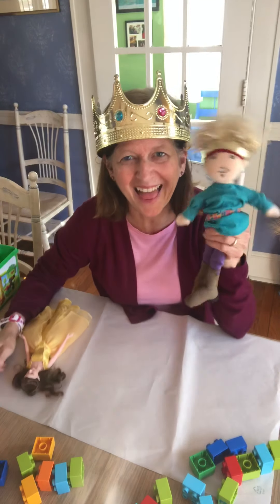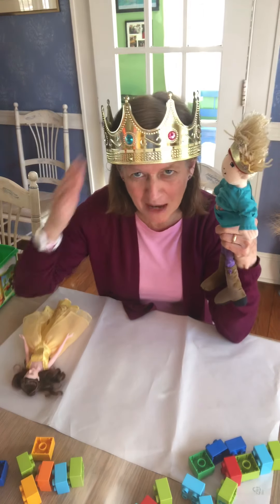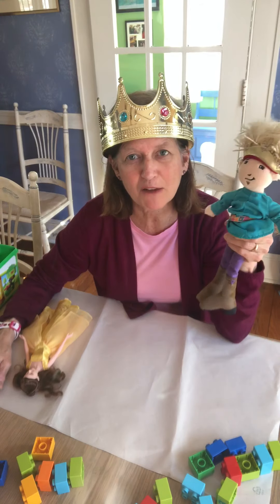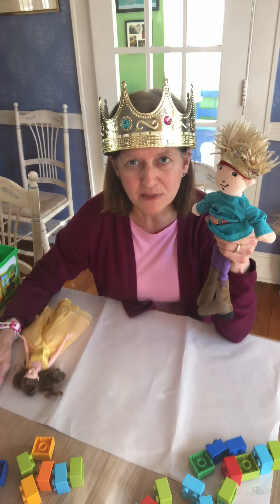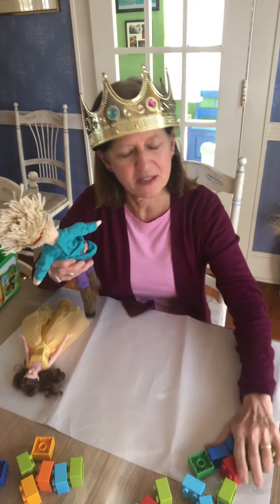Hi friends! Happy Fairy Tale Week! Miss Mary is wearing a crown today in honor of Fairy Tale Week. I thought today for our math activity we could do some very fun measuring and counting, and so we are going to use some Legos.